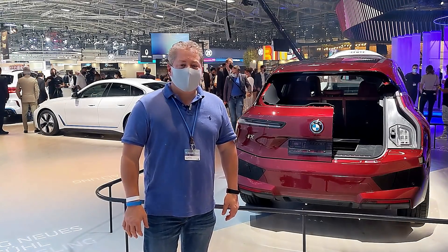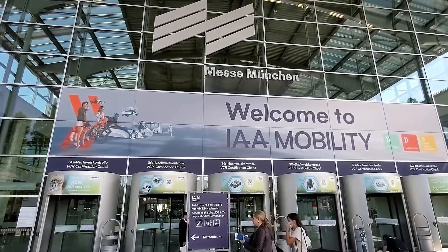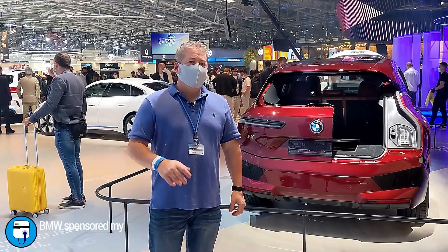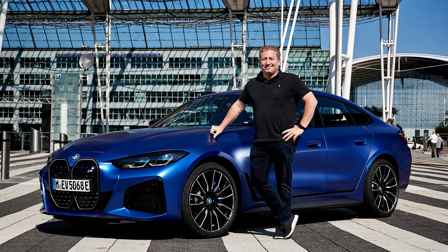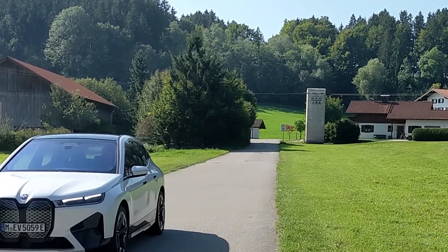Greetings from IAA in Munich, Germany. IAA is typically held in Frankfurt, but for 2021 it's being held in Munich, which happens to be the hometown of BMW. I'm here as a guest of BMW because they're hosting the Media First Drive event for both the i4 and the iX, the two upcoming all-electric vehicles from BMW.